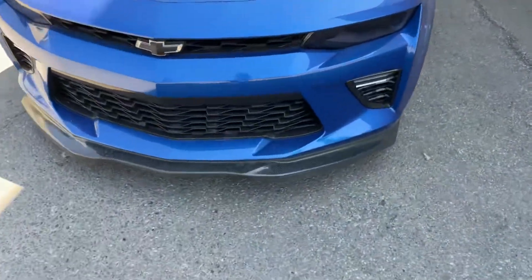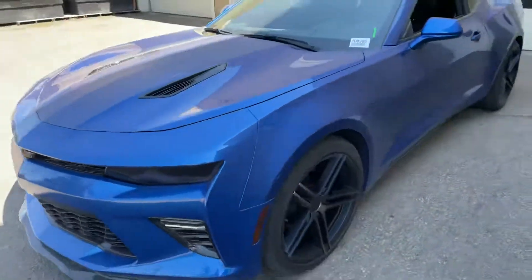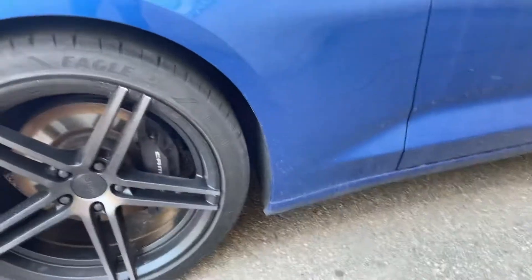You will see the ground effects of that carbon front lip. This one does have the KMC wheels on some really nice Goodyear Eagles — I believe these are F1s. Yes, they are.